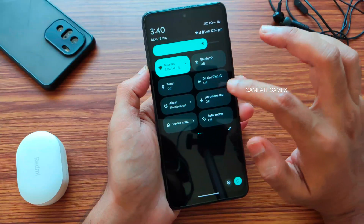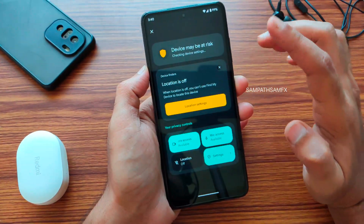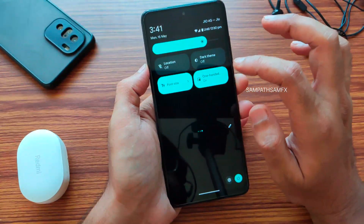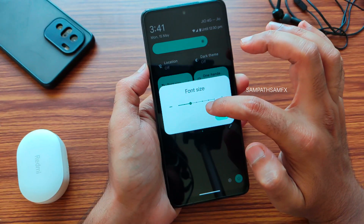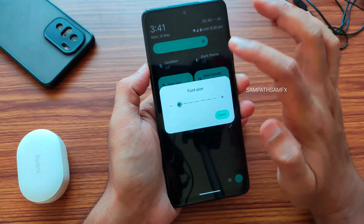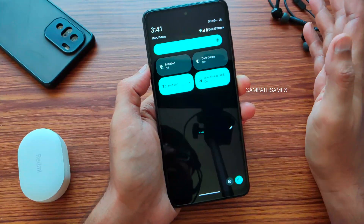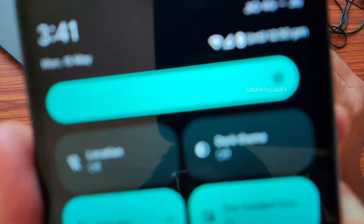Moving into Quick Settings — I found that a Security and Check Status tile has been added; it will directly report back to the Settings page I showed earlier. Also, a Font Size tile has been added to Quick Settings itself, where you can increase the font size directly. That's quite an interesting feature added in Android 14 beta 2.